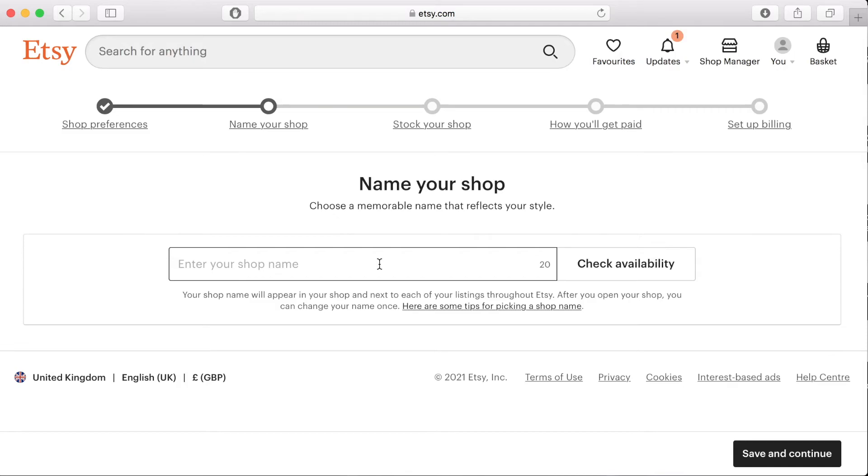When your store name is available, a little yellow box with a tick will appear. Then you can save and continue.